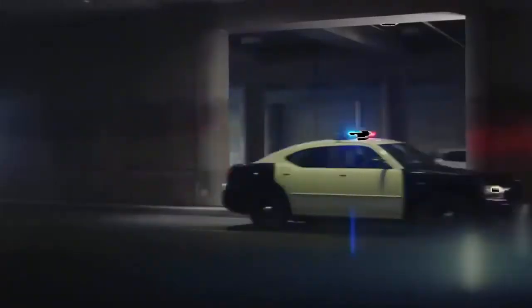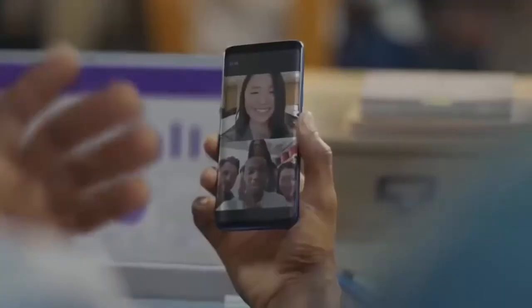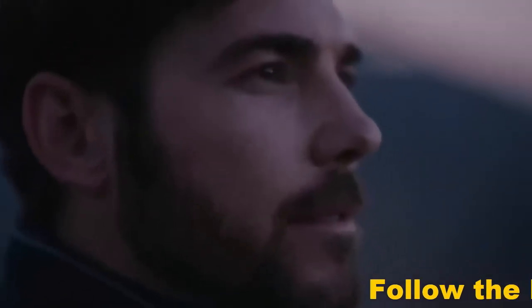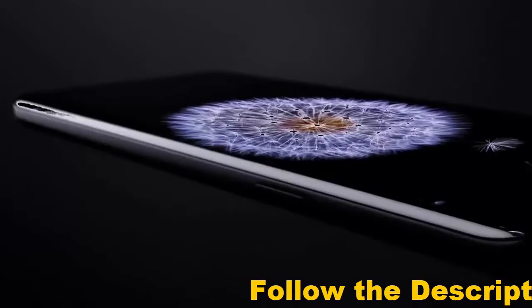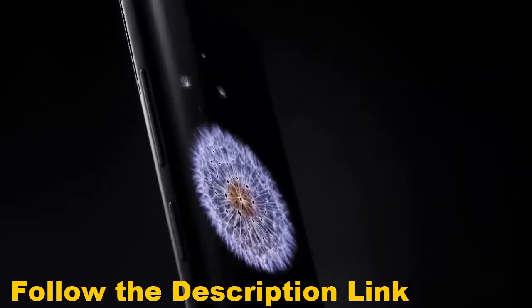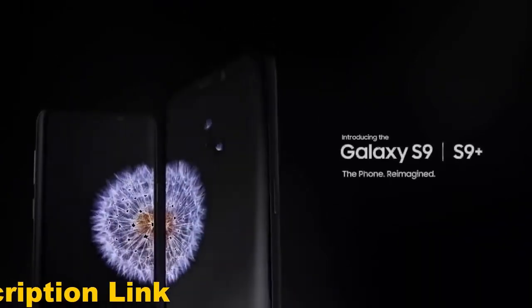The workforce of today is more mobile than ever before. That's why it's time for a new kind of mobile phone — a phone engineered with advanced features, so now the perfect phone for you is the perfect phone for business. The Samsung Galaxy S9 and S9 Plus. The phone. Reimagined.